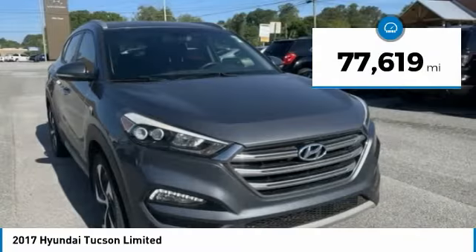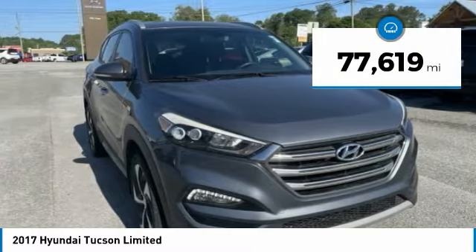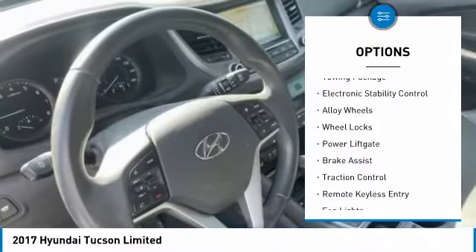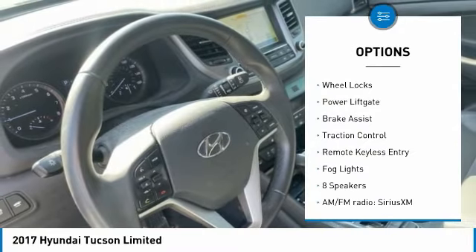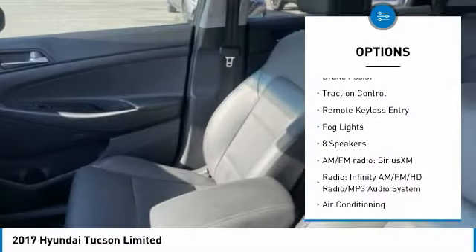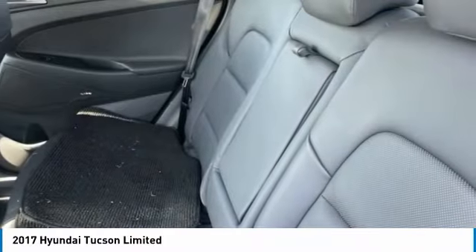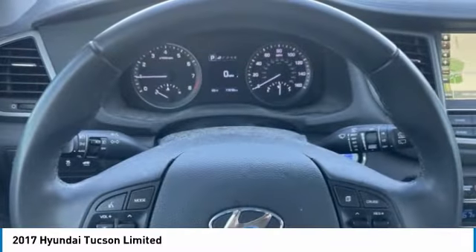This vehicle has less than 80,000 miles. Here are some of this vehicle's great options: blind spot monitor, towing package, electronic stability control, alloy wheels, wheel locks, power lift gate, brake assist, traction control, remote keyless entry, fog lights.